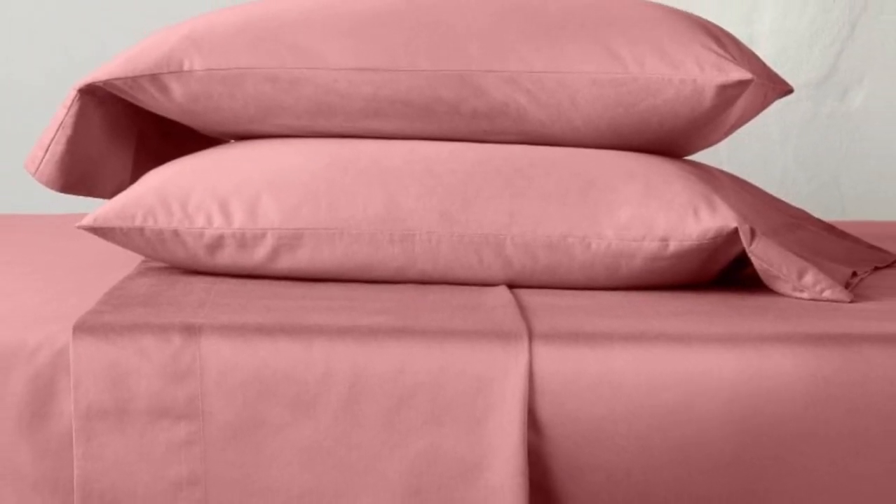It's also one of just four sheet sets on our list that comes with the standard 100 by Oeko-Tex certification, meaning it's been tested for harmful substances. Choose from a nice variety of colors, ranging from neutrals to brighter hues like rose and teal.